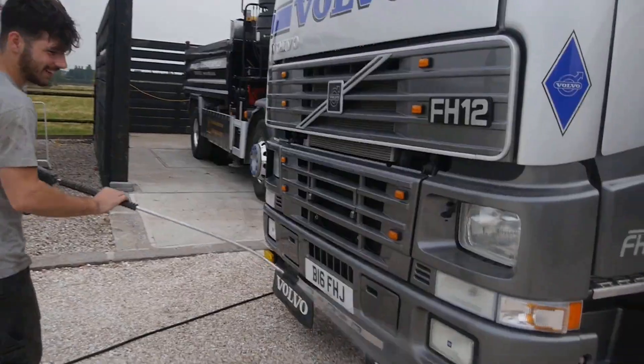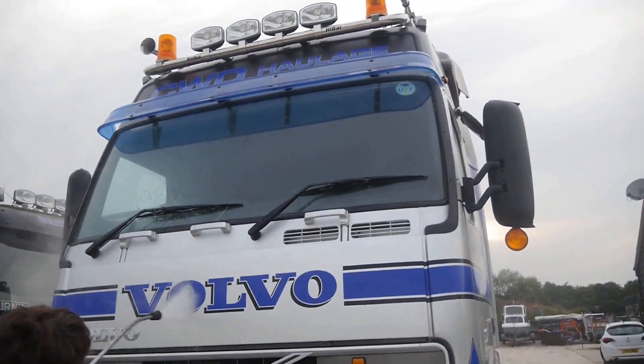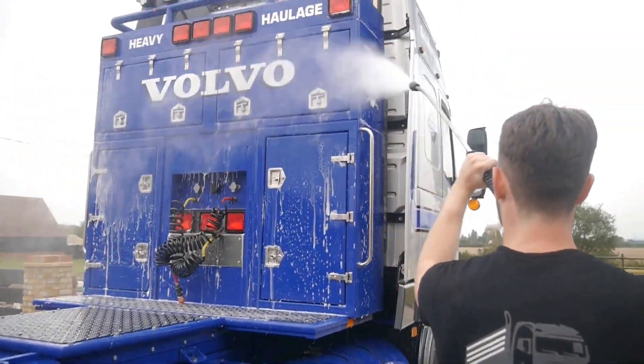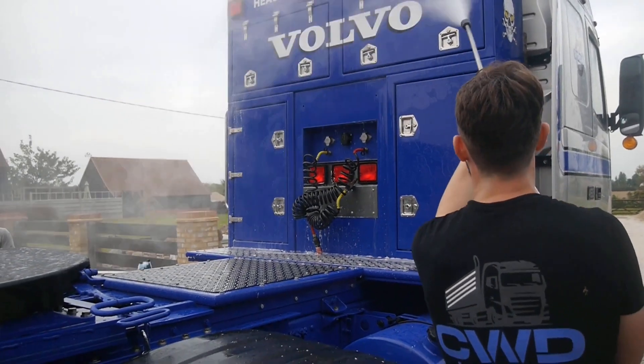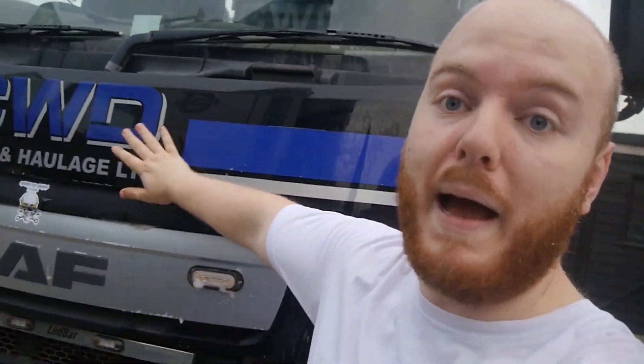Right guys, we are finished with the Volvo. We're going to move that back over there and then crack on with this bad boy.